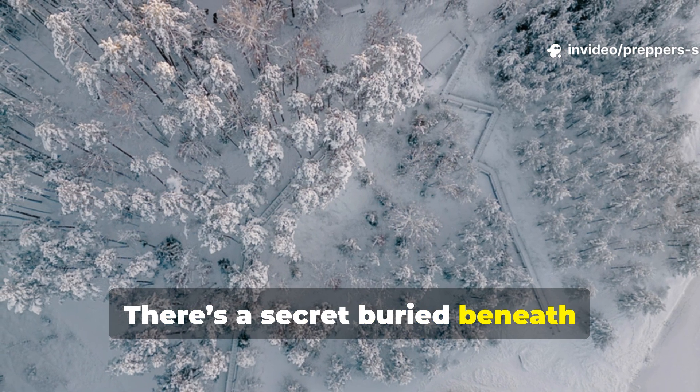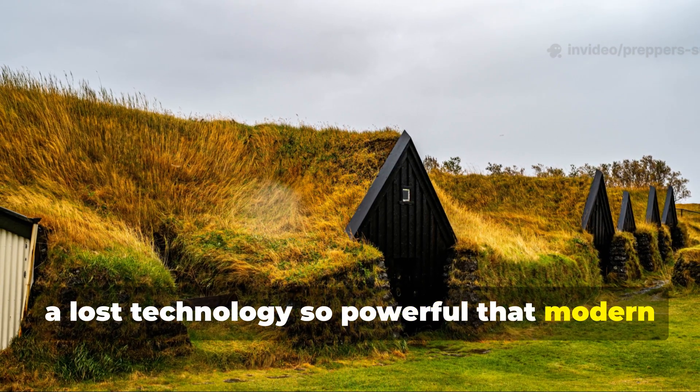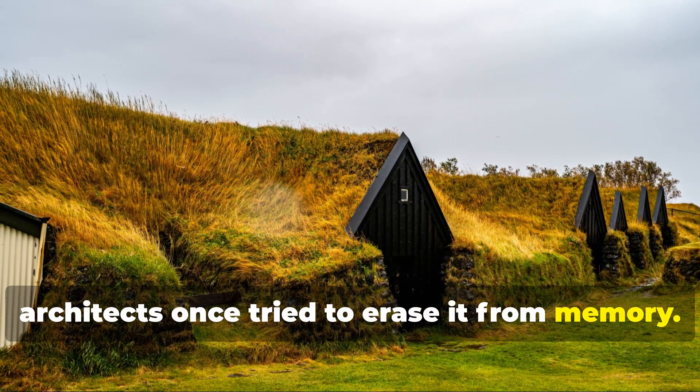There's a secret buried beneath northern soil — a lost technology so powerful that modern architects once tried to erase it from memory.